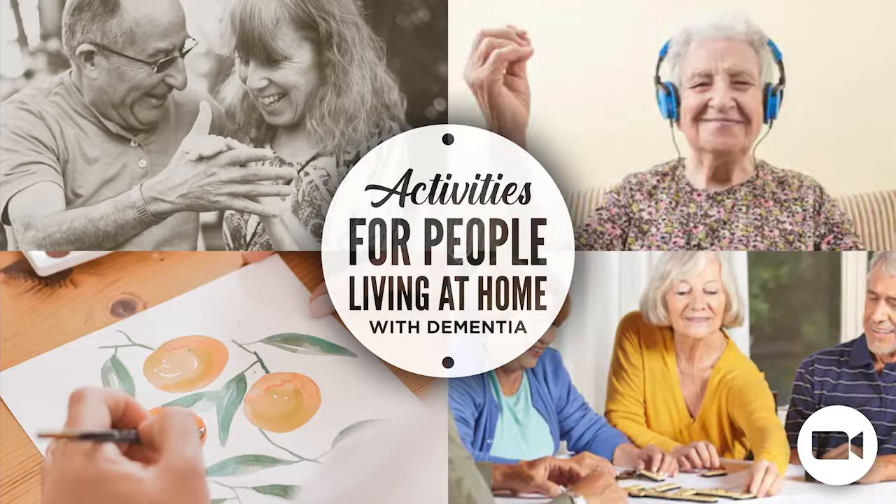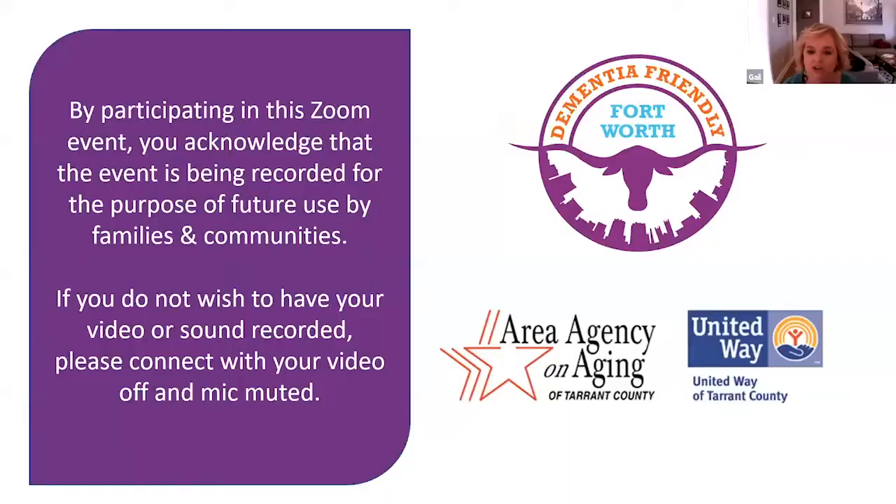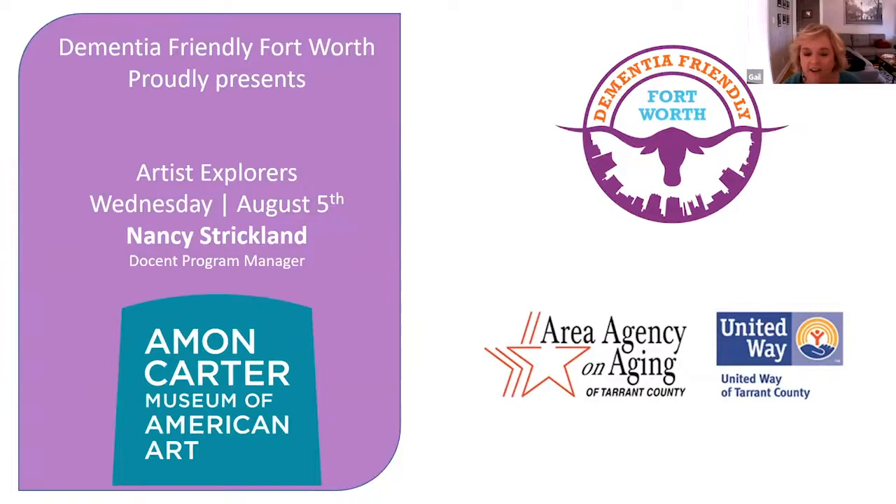Good morning everyone and welcome to activities for people living at home with dementia. My name is Gail Snyder. I'm the Executive Director for Dementia Friendly Fort Worth and we are proud to offer this program in conjunction with funding from the Area Agency on Aging and the United Way. These programs are recorded and can be found on a YouTube channel. Today our guest is Nancy Strickland and we are going to talk about artist explorers at the Amon Carter Museum of American Art. Nancy, it's all yours.